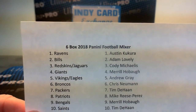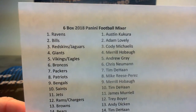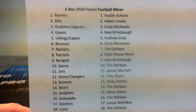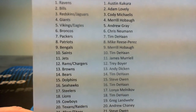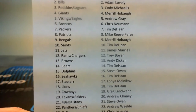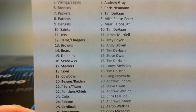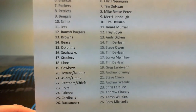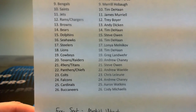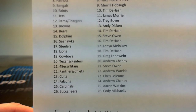We had Ravens — Austin Kakura; Bills — Adam Lovely; Redskins/Jags combo — Cody Nicholas; Giants — Merrill Hoba; Vikings/Eel combo — Andrew Gary; Broncos — Chris Newman; Packers — Tim Dehan; Patriots — Mike Reese Perez; Bengals — Merrill Hoba; Saints — Tim Dehan; Jets — James Merle; Rams/Chargers combo — Trey Boyer; Browns — Andy Dickon; Bears — Tim Dehan; Dolphins — Steve Owens; Seahawks — Tim Dehan; Steelers — Lonja Melnikoff; Lions — Tim Dehan; Cowboys — Greg Landware; Texans/Raiders combo — Andrew Cheney; Niners/Titans combo — Steve Owen; Panthers/Chiefs combo — Andrew Weldy; Colts — Chris Lejeune; Falcons — Andrew Cheney; Cardinals — Aaron Watkins; Buccaneers — Cody Michaulis.